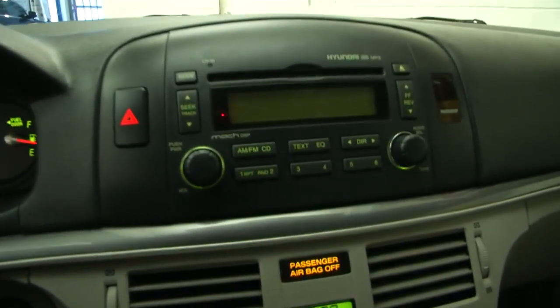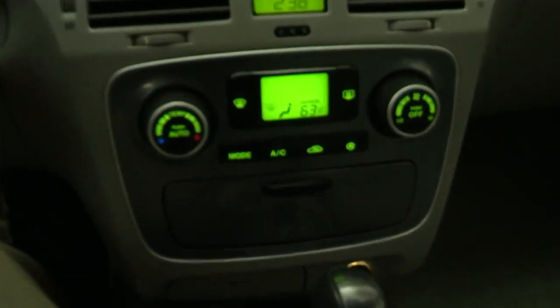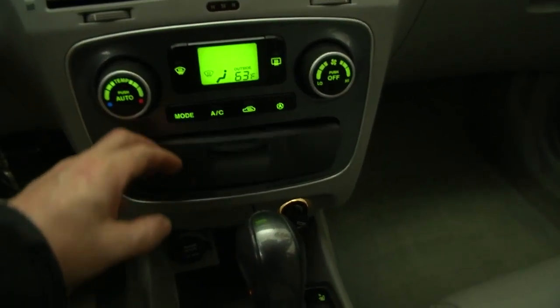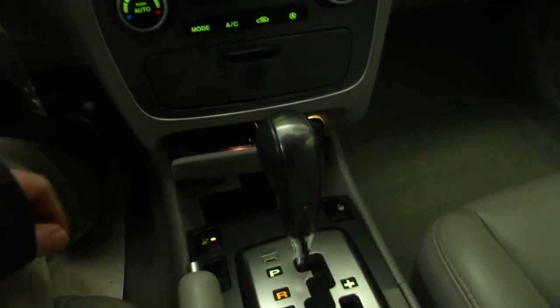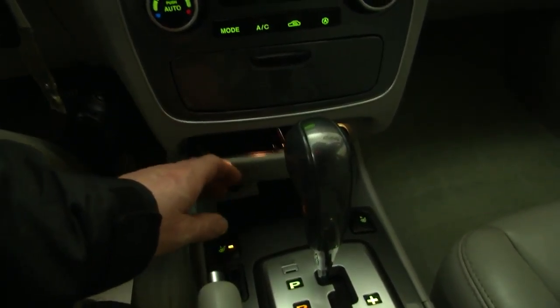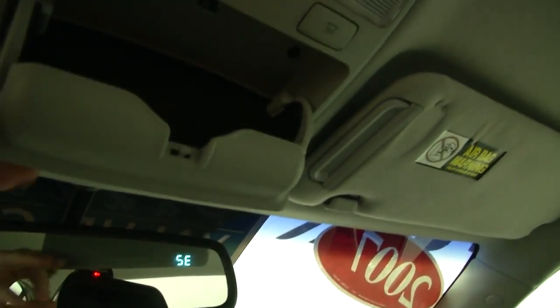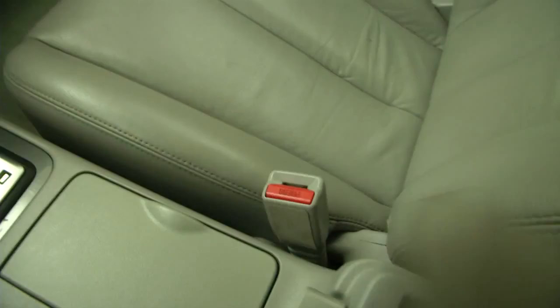Audio controls and cruise control on the steering wheel. CD player, AM FM radio, air conditioning, and heat. Plenty of storage space, some nice compartments. All the storage spaces are real clean. Plenty of cup holders. Tires very similar to a Camry design.